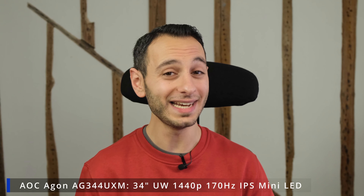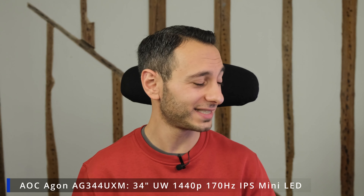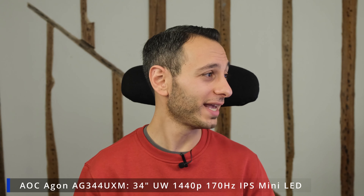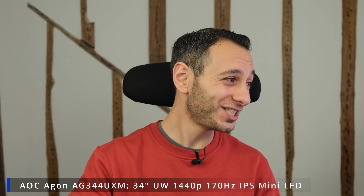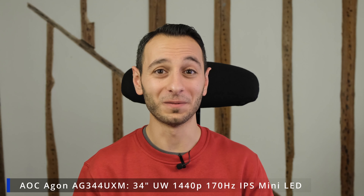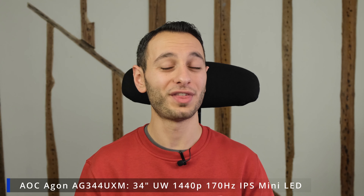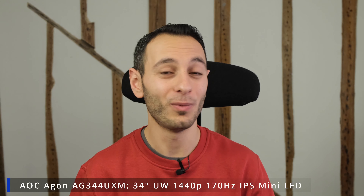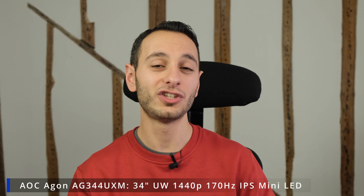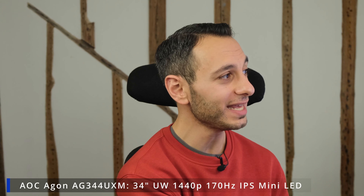Next up is a monitor I reviewed and titled 'Are mini LEDs actually worth it?' — the AOC Agon AG344UXM. It has a 34-inch 1440p IPS panel with 170 hertz refresh rate and HDR 1000 certification, backed by a mini-LED structure. It does tremendously well, delivering a very bright image that really lives up to that HDR 1000 certification. It can be found for roughly £700 — about £100 off its RRP — and is worthwhile if you want a mini-LED monitor.